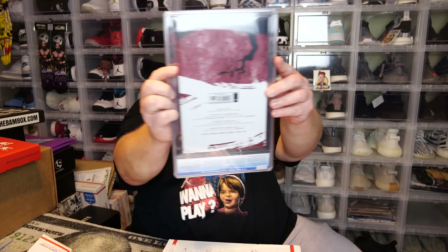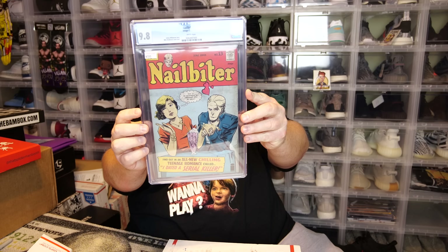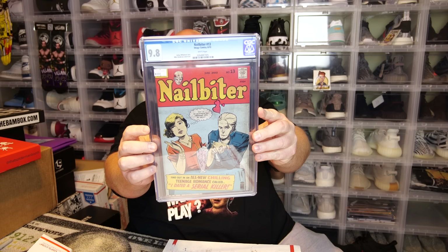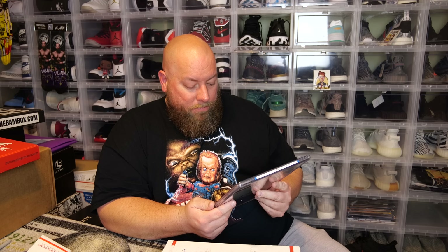Almost there — this builds anticipation. I'm hoping for that Hulk #180. Here we go — it's looking at me. Looks like it is a newer comic. It is not the Hulk #180.